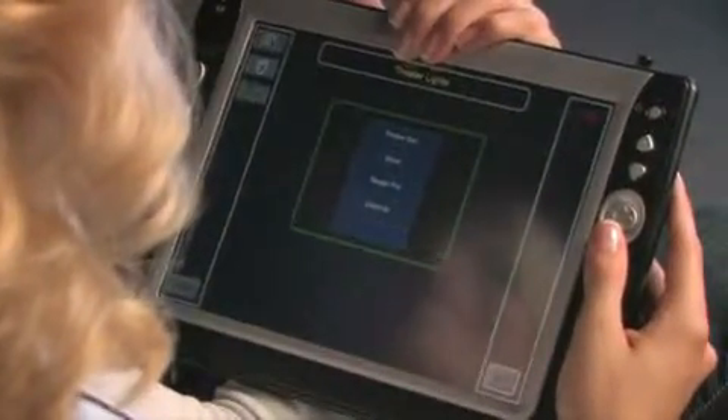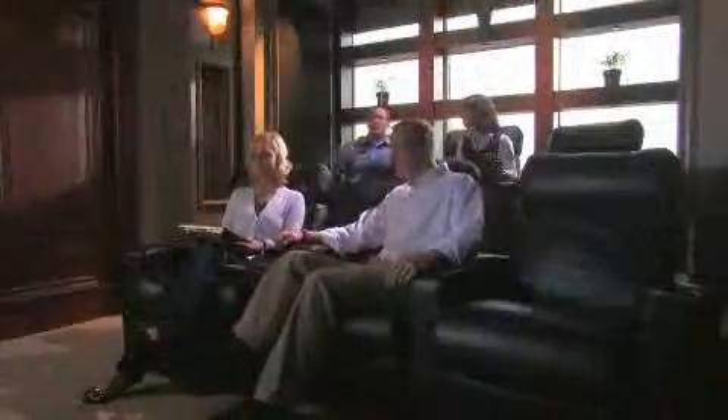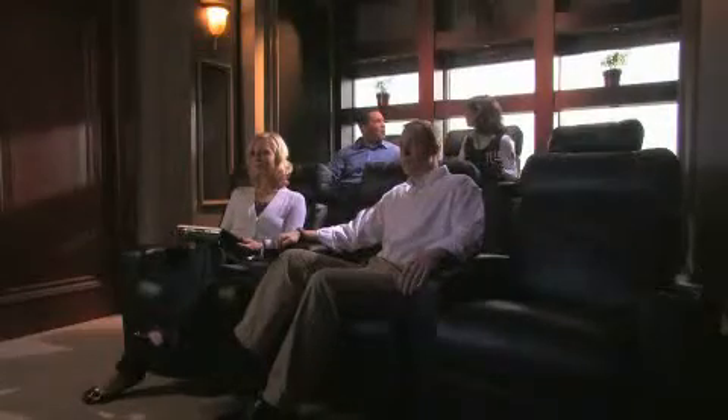You can even integrate your shades with Lutron Lighting Controls or other home control systems for ultimate convenience. Just lower the shades, dim the lights, sit back, relax, and enjoy the show.